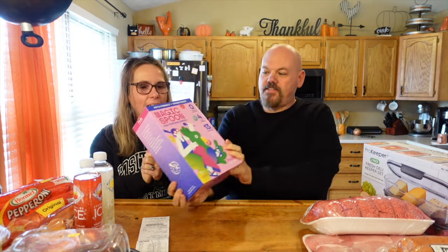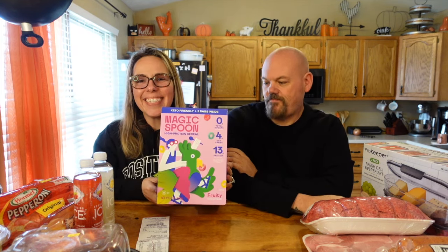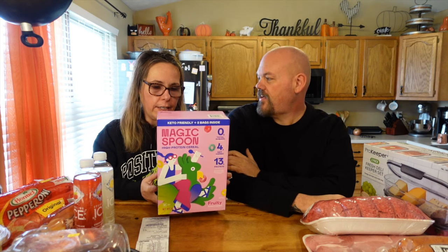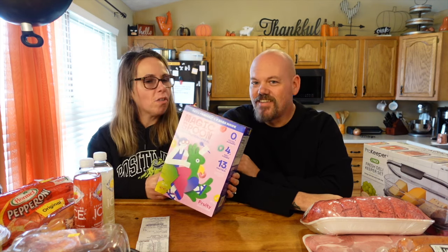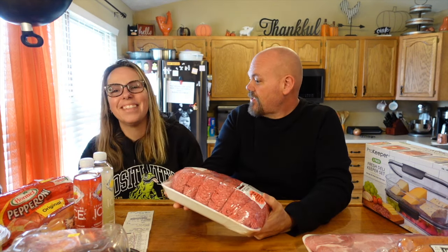Normally it's not an aisle I go down, but I saw Magic Spoon cereal and thought I'd buy it. I've tried it before and like it, though not this exact flavor. We also got the 88/12 ground beef - that's always a go-to. The ground beef at Costco is $4.19 a pound.